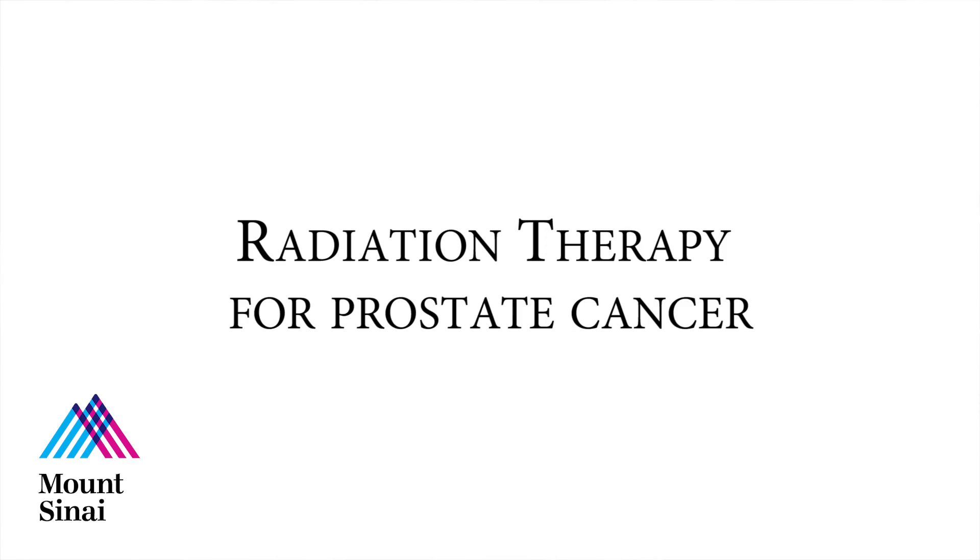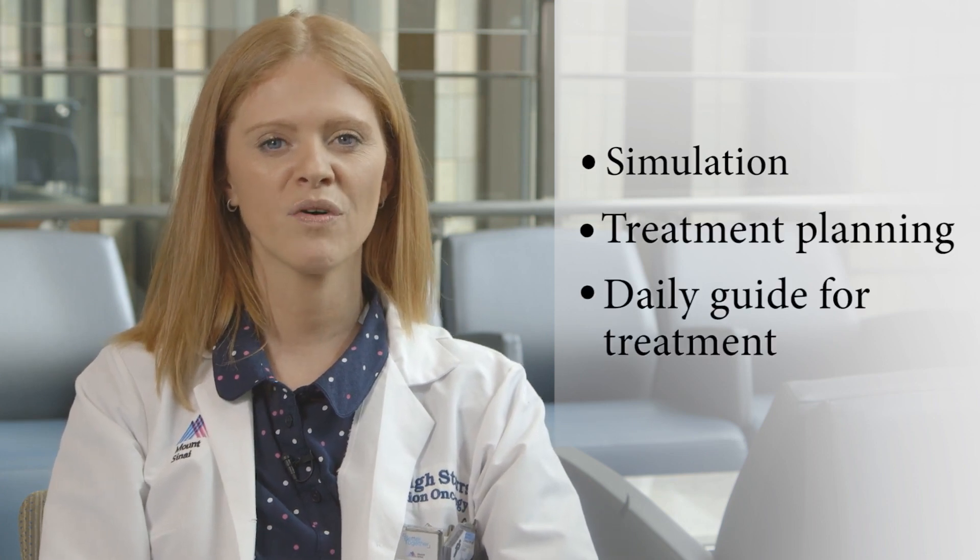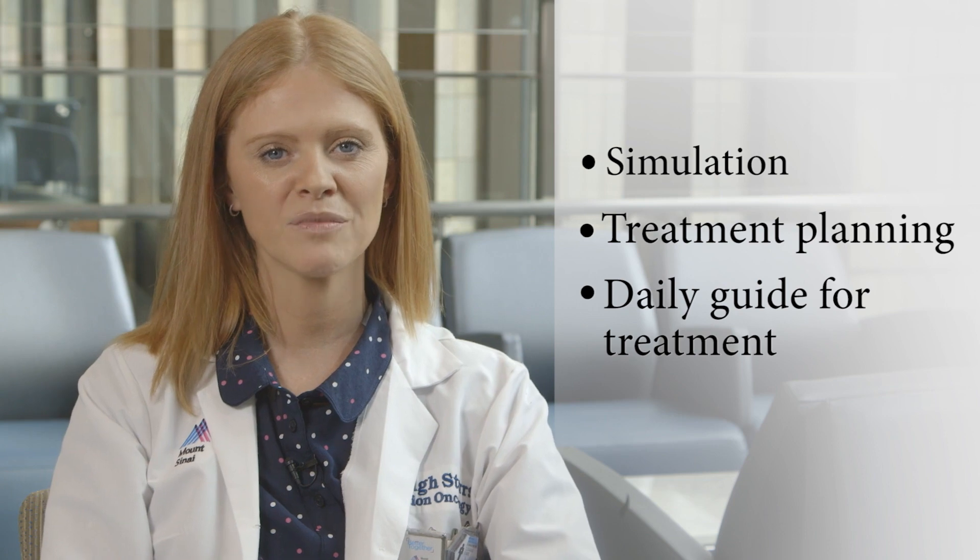Welcome to Mount Sinai Health System, Department of Radiation Oncology. This video will guide you through what to expect before and during your prostate radiation treatments. This will include information about your simulation, our treatment planning process, and a daily guide for preparation for our full bladder, empty rectum treatment techniques.